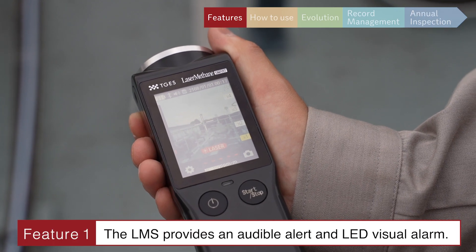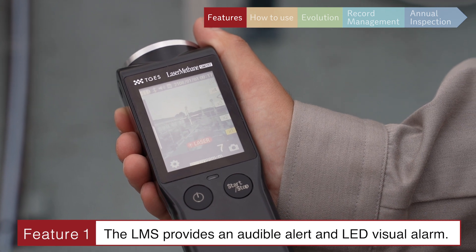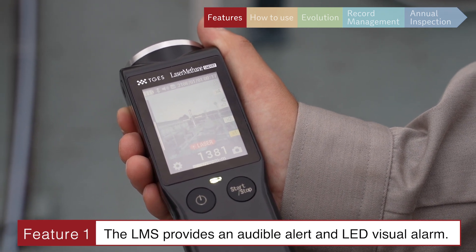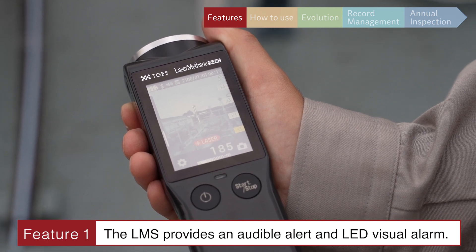Feature 1: Methane gas can be detected instantly, and when detected, the LMS provides an audible alert and LED visual alarm.